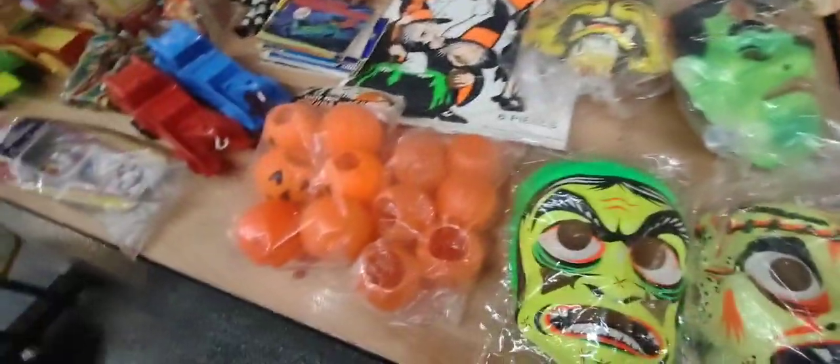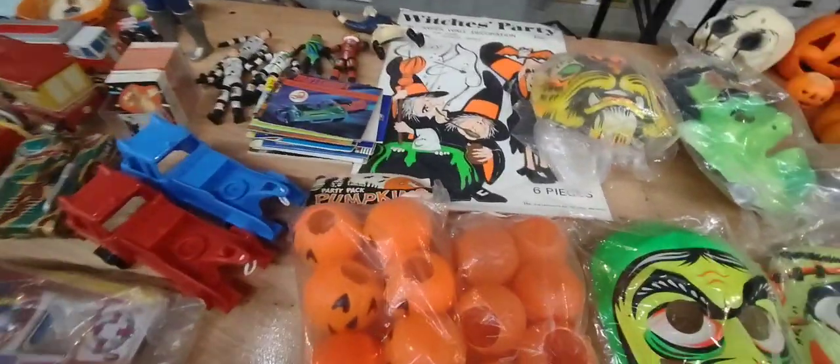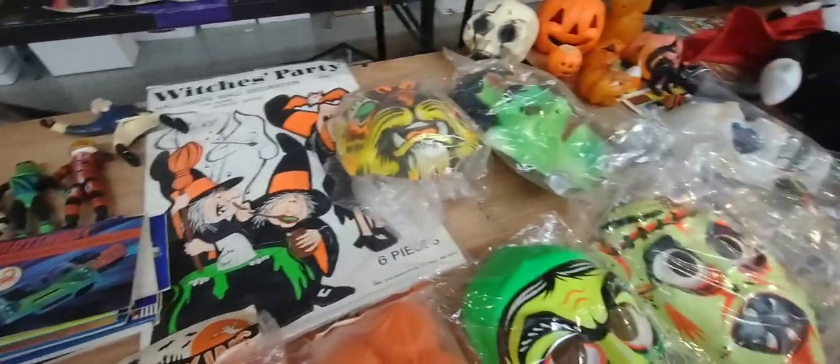That's the ones you buy at Woolworths. A lot of cool stuff here. There's some kind of stuff up here too.